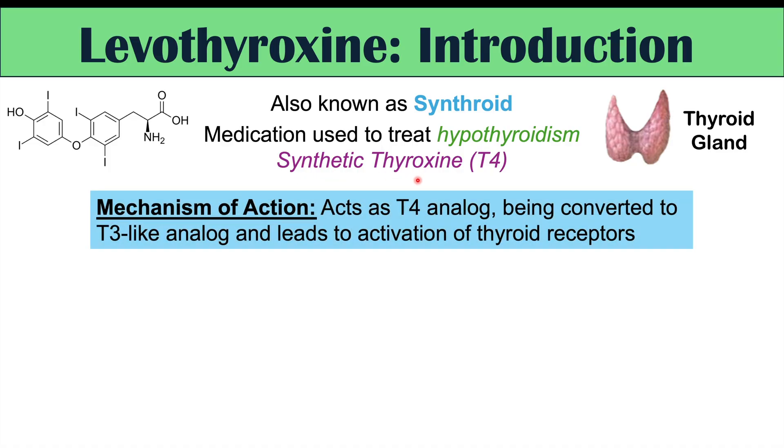The mechanism of action is as follows. Because levothyroxine is essentially thyroxine, or T4, it acts like T4 in the sense that it gets converted to T3, which is the active form of thyroid hormone. T4 is kind of an inactive or reservoir form, so it gets converted to T3, the active form, which then activates thyroid receptors.